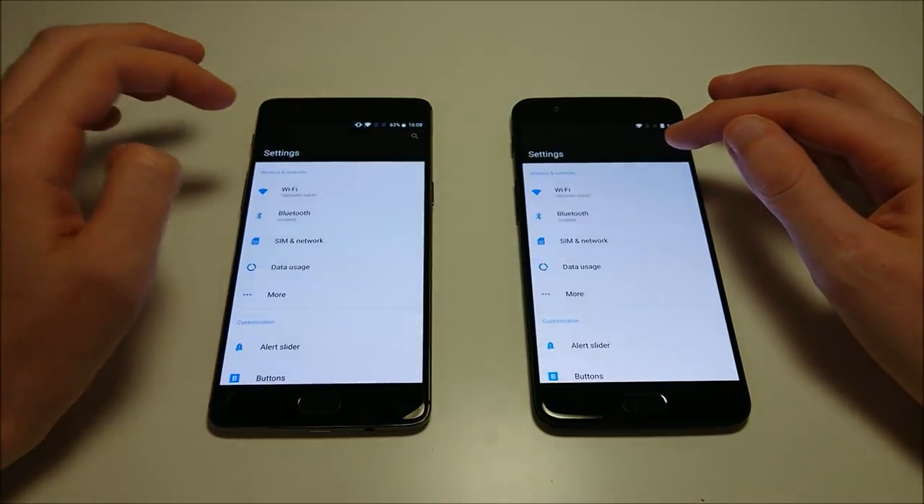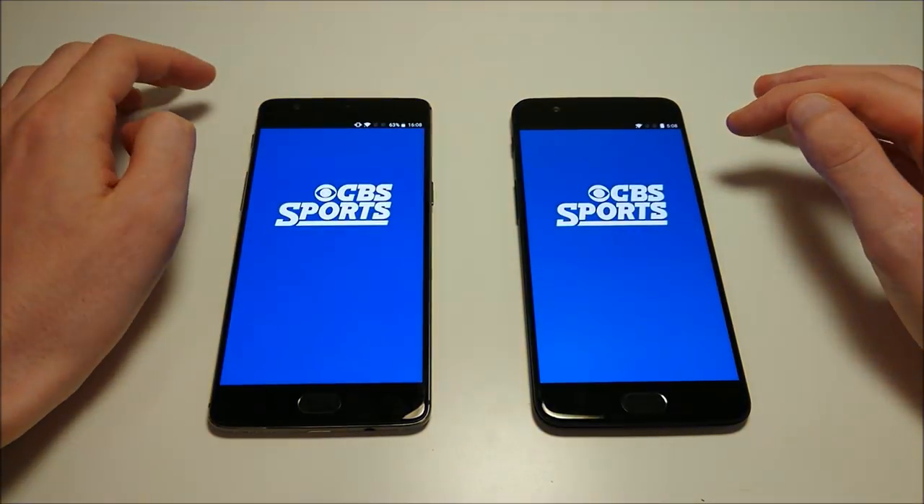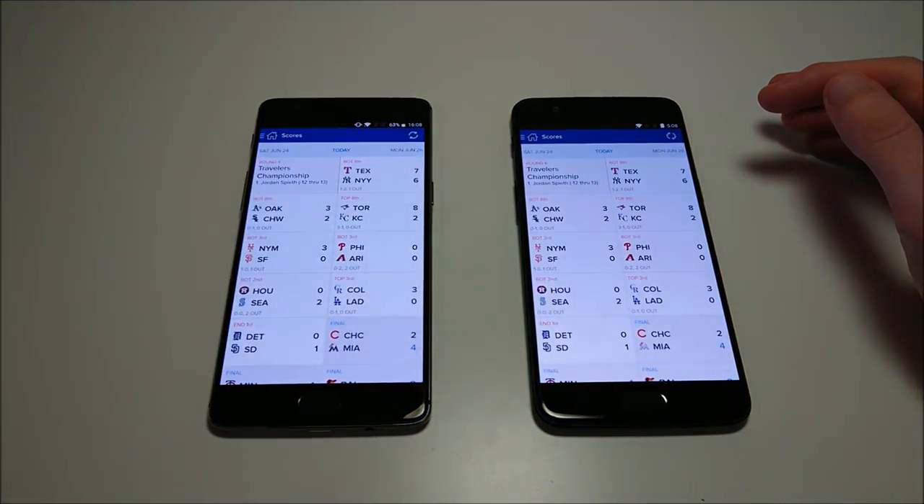Settings. CBS Sports. Now both these phones have the same 5.5-inch screen at 1080p.